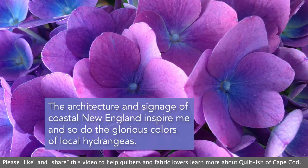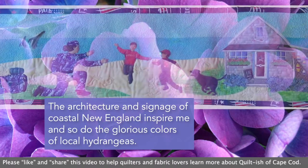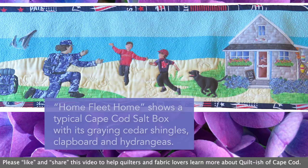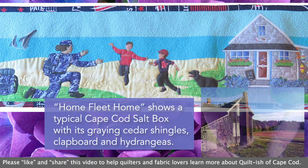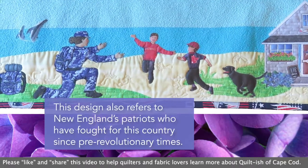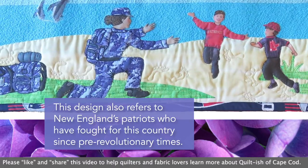The architecture and signage of coastal New England inspire me, and so do the glorious colors of local hydrangeas. My Home Fleet Home design shows a typical Cape Cod saltbox with its graying cedar shingles, clapboard, and blue hydrangeas. This design also refers to New England's patriots who have fought for this country since pre-revolutionary times.